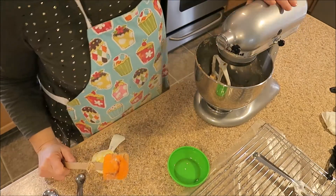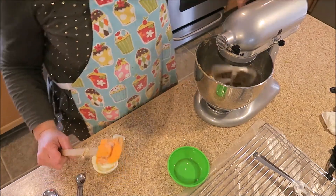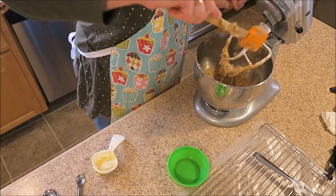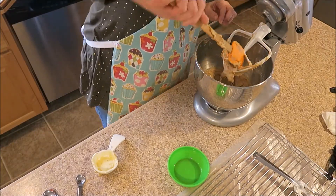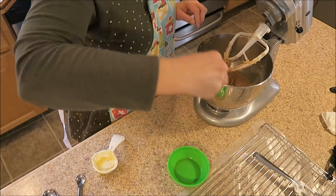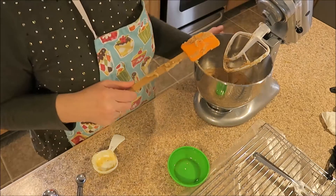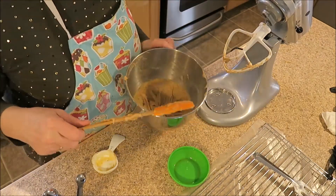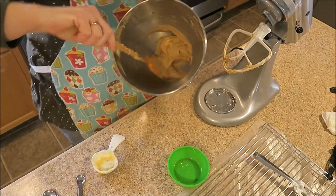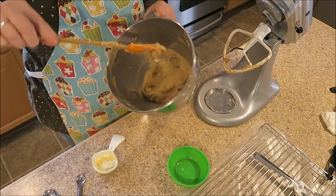This dough does not look very thick at all — this seems like it might be a bit of a hard time trying to shape cookies. I keep looking at the recipe thinking I missed something but I haven't. As you can see, this is going to be a sticky dough.